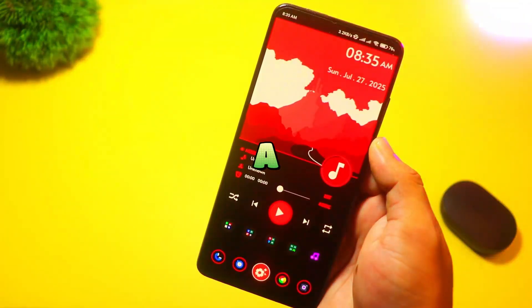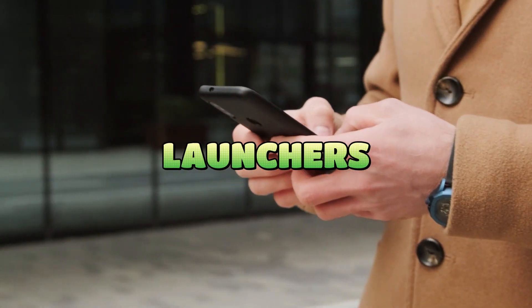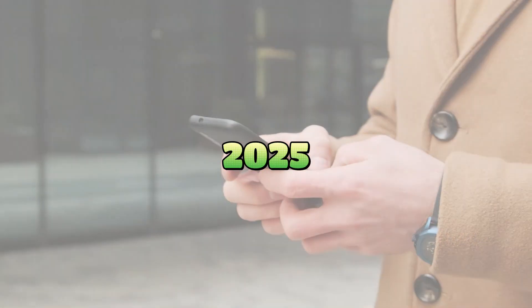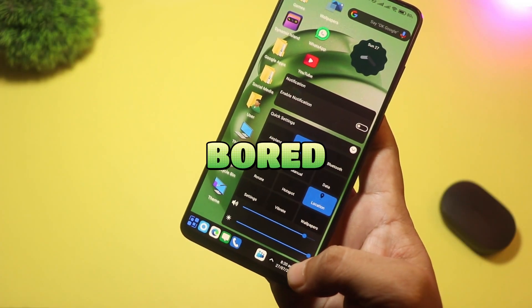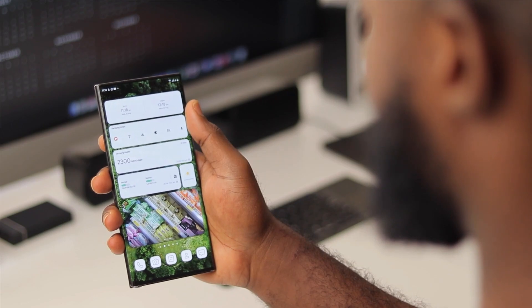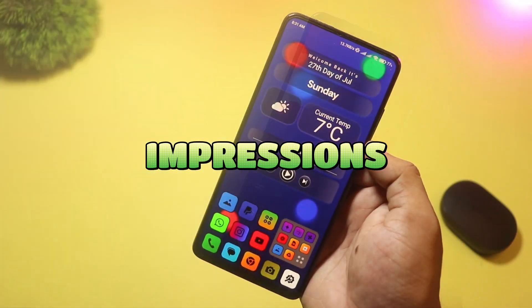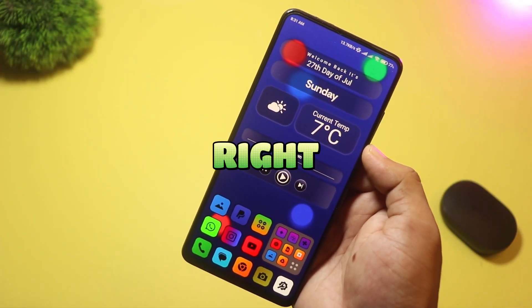Looking to give your Android home screen a fresh new look? Today we're diving into the five new Android launchers you should try in 2025. If you're bored of your home screen or want a fresh look with powerful features, stick around because I've tested each of these to bring you honest, easy-to-understand impressions. Let's jump right in.